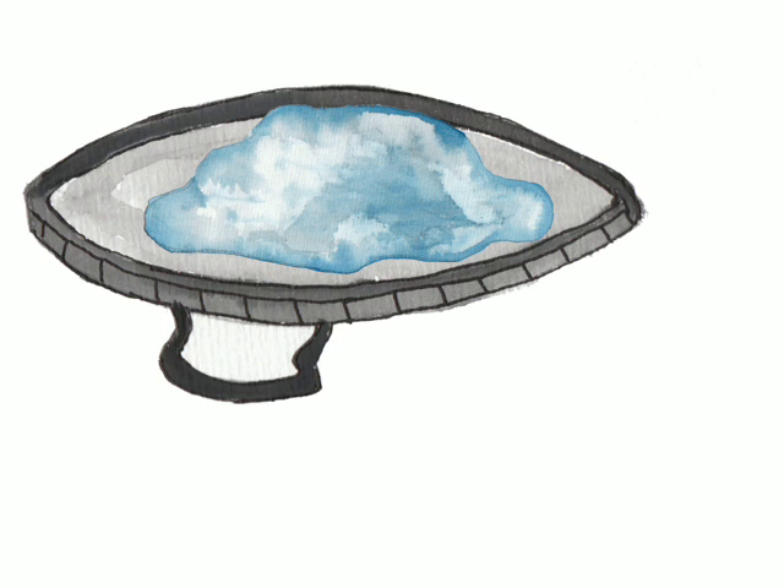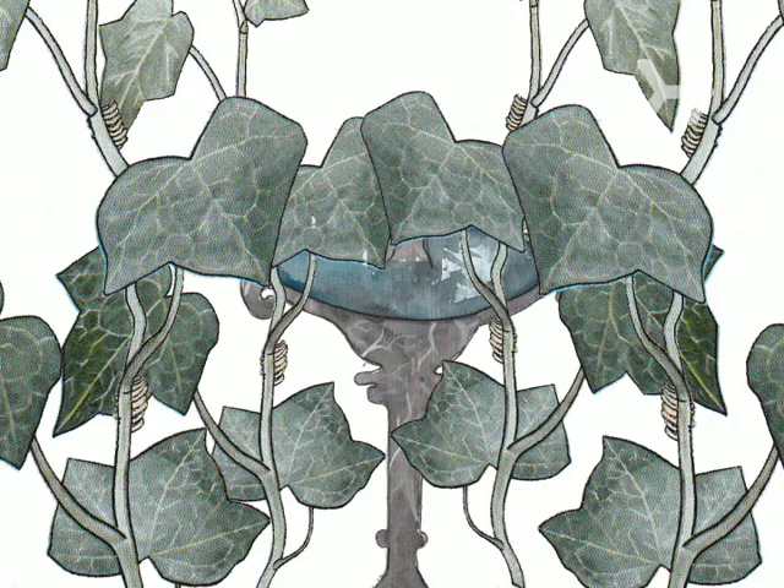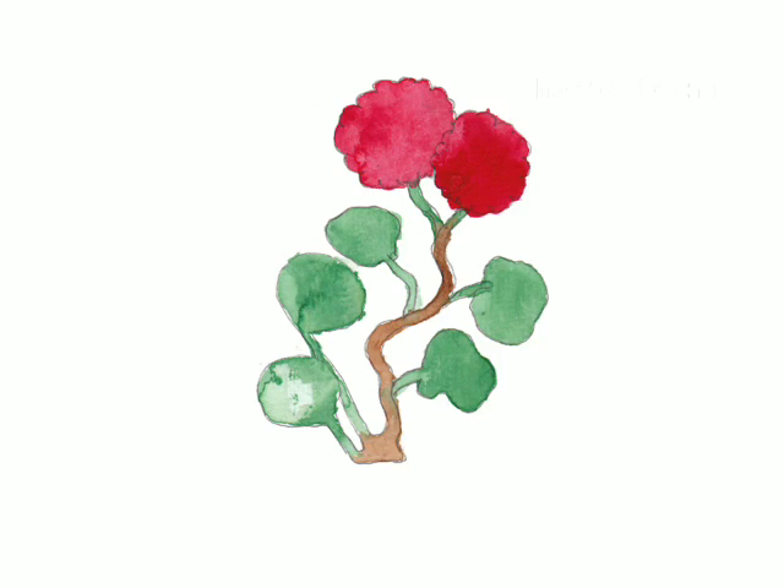Step 3. Get rid of standing water — it's where mosquitoes breed and lay eggs. Empty any toys, buckets, plastic covers, or planters that have collected rainwater, and change the water in bird baths and fountains at least once a week. If you do get bitten, rub the area with a little bit of deodorant; the aluminum in it will help counteract the sting.